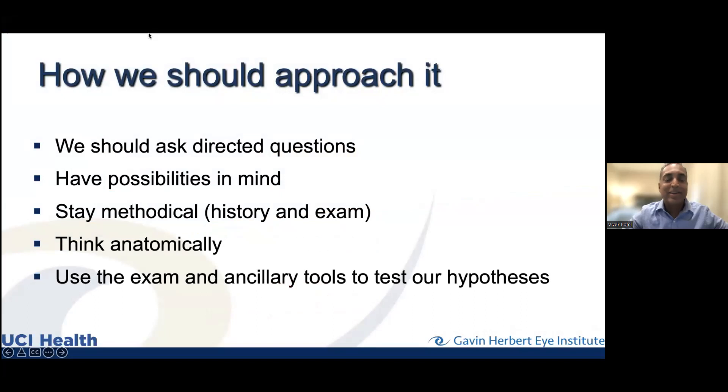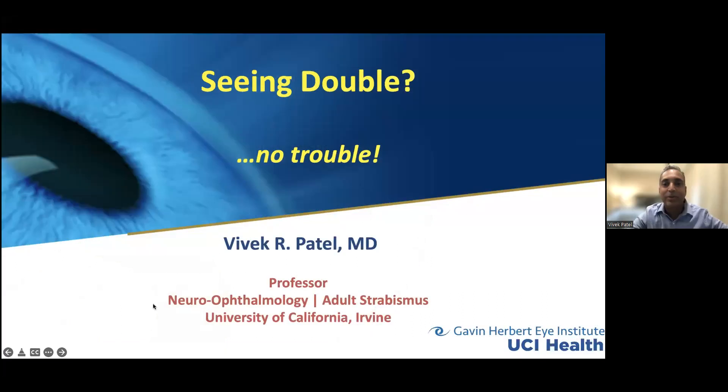Thank you Dana. Good, so thanks for this opportunity, Dana and Lewis, for setting it up. As Dana mentioned, I was going to speak today about seeing double. Double vision is a big part of what we see in neuro-ophthalmology, which is that branch of ophthalmology where we deal with not only visual concerns coming from the eye but as they extend into the brain.